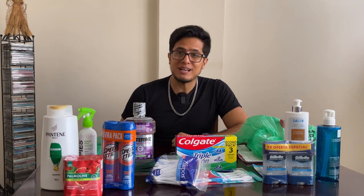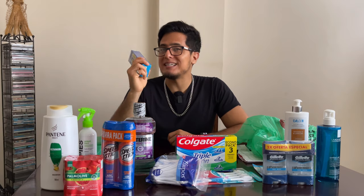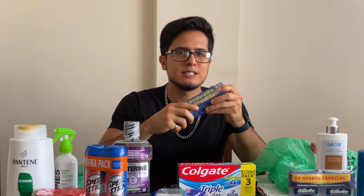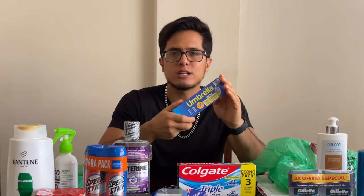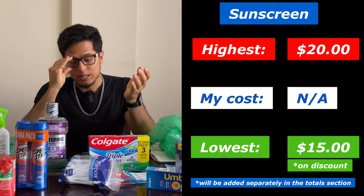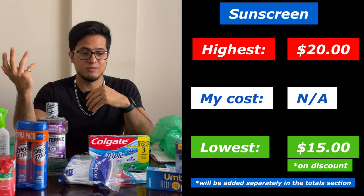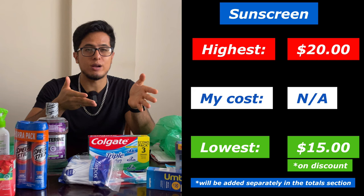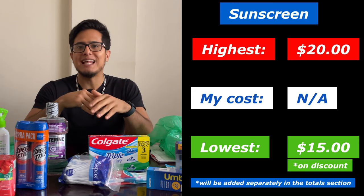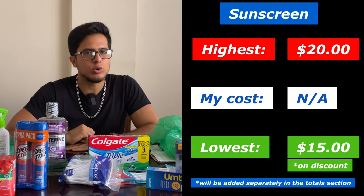The following item on my list is sunscreen. I didn't buy it this time because it costs $20 in Super Maxi. Sunscreen is very expensive but very important. Prices vary from $20 and above — at lowest around $20, maybe $15 if it's on discount, and at the highest $20 and above.